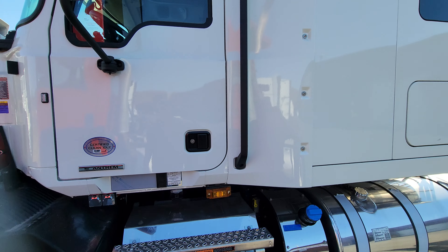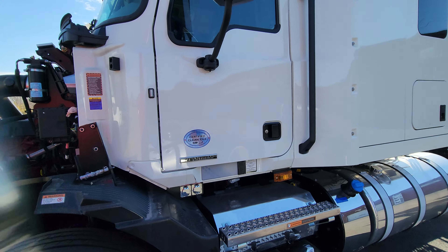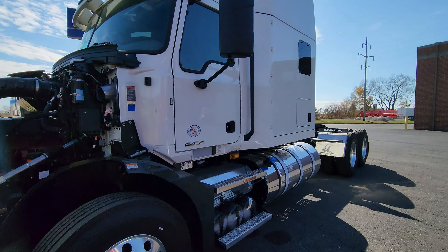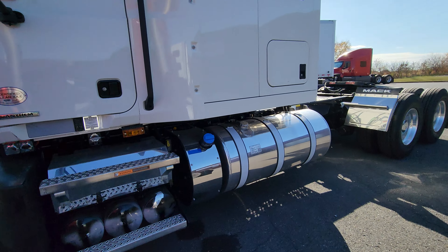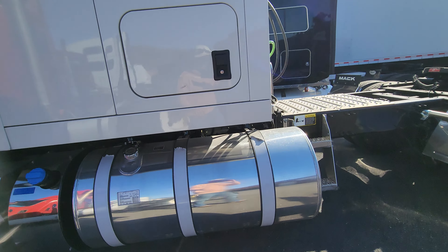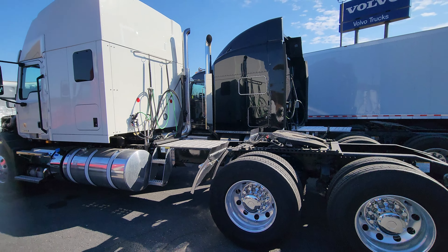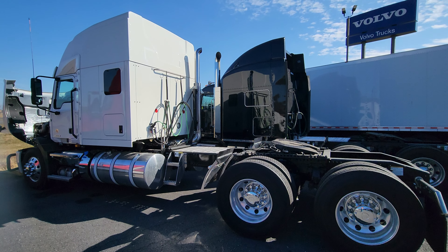That's a quick look at this Mack truck — keep calling it a Volvo! What do you guys think: would you choose this classic look over the Volvo, or do you prefer the Volvo aerodynamic look? I'm definitely going for this classic Mack truck look.